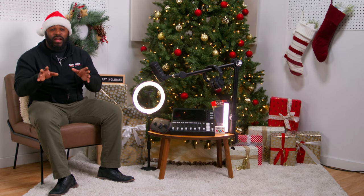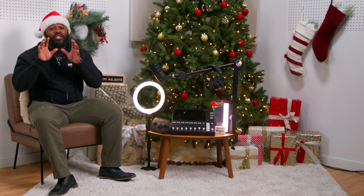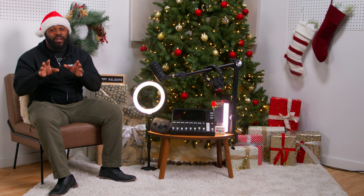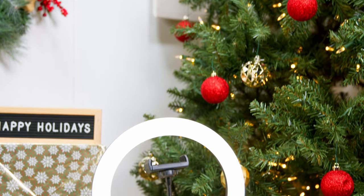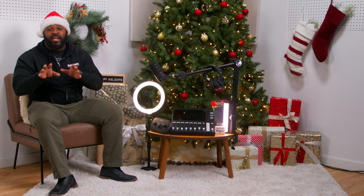Next up on our list, we got the Gator Framework 10-inch LED ring light with a desk stand. Lighting is so crucial. Whether you're doing video podcasts or just want that flawless Instagram shot, this Gator Framework ring light is a game changer. This ring light is perfect for those dim-lit rooms, and it ensures you always shine in the best light. Plus, it has a desk stand, so placement is never an issue.